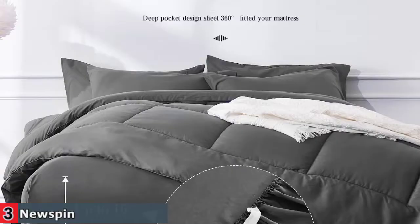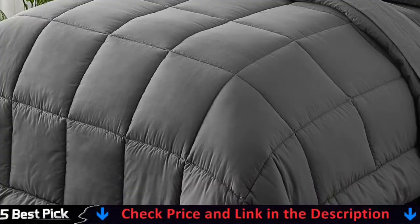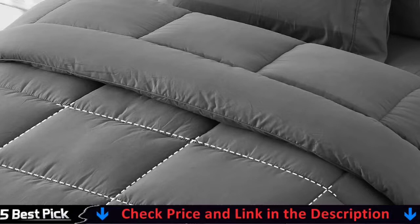Newspin seven pieces comforter set is a great choice as a Mother's Day, Birthday, Christmas, New Year, housewarming, or back-to-school gift for teens, boys, girls, men, or women. Newspin seven pieces bed in a bag bedding set have four sizes available. Newspin full bed in a bag keeps you comfortable all year round.